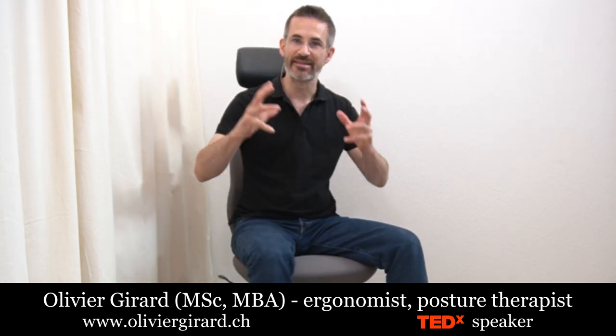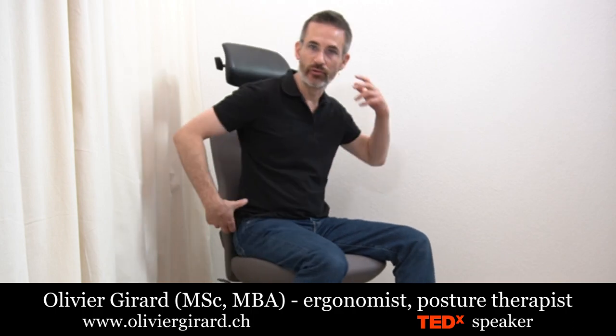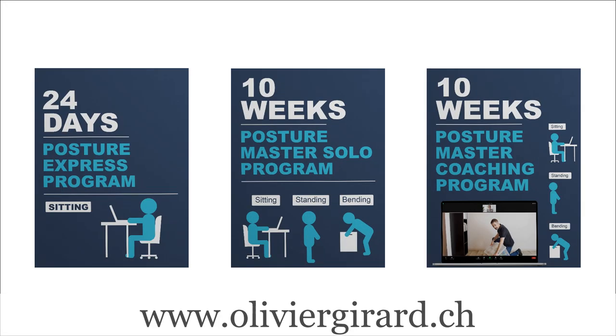Today we'll talk about advanced posture training. This is an essential daily exercise to be carried out with different variants every day if you want to protect your back. Welcome, I'm Olivier Girard, economist, posture therapist, author of the Posture Manual and creator of three online posture programs. Remember you can help me spread the word by sharing the videos, commenting, liking — I will be grateful and others too.